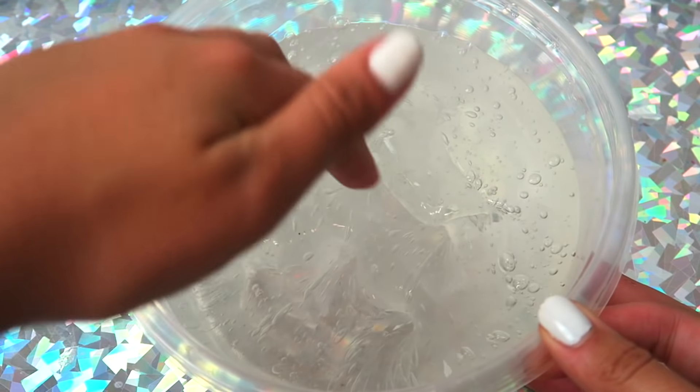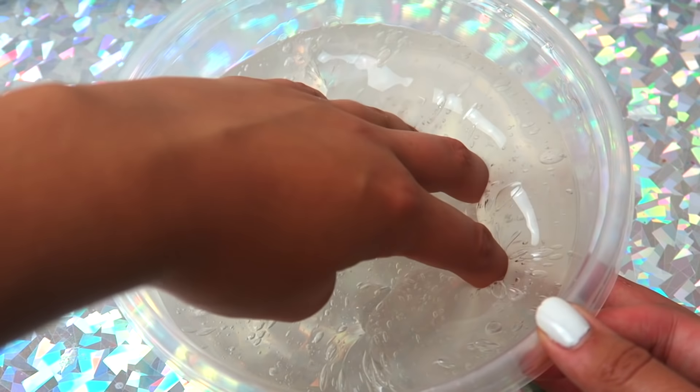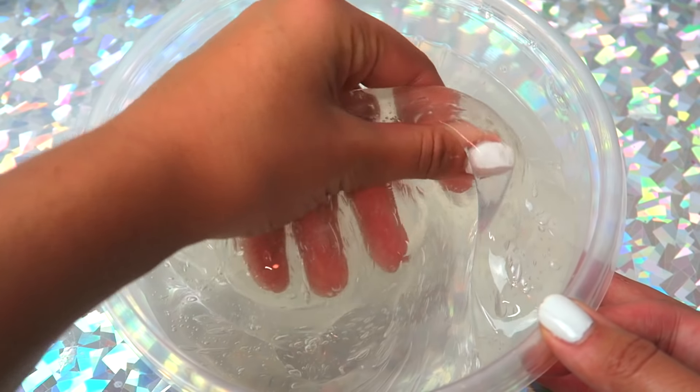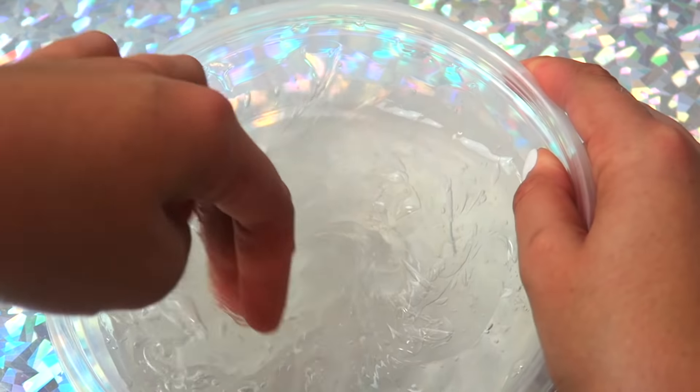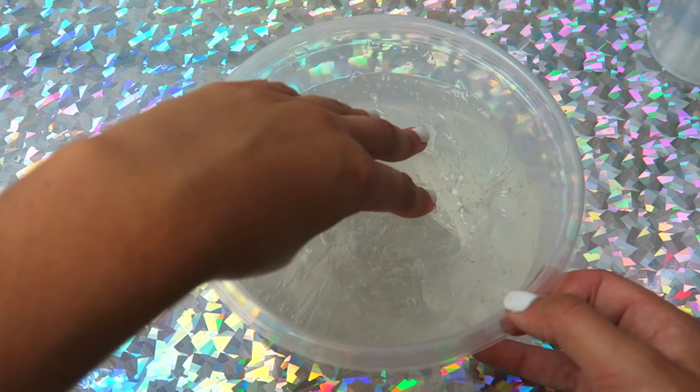If you guys recognize those icy beads, those are actually from Satisfying Videos — Satisfying Store — from when we did a collab about a month ago. It was really fun and it's also linked down below. Next I am taking some pigment powder and using this very clear slime from a past video that I made.